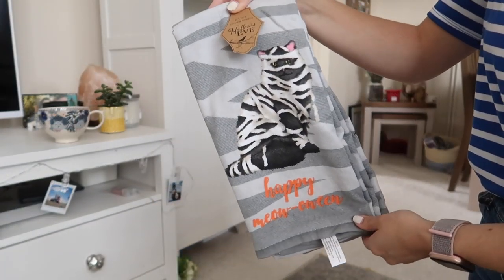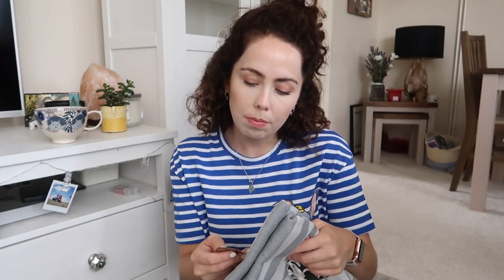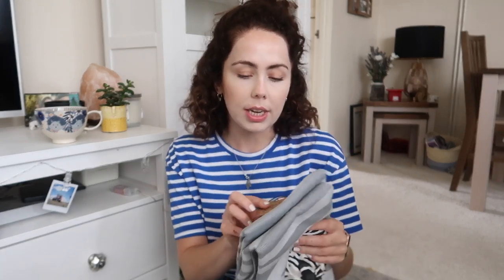Honestly, the tea towels were the highlight of HomeSense for me today. There were so many and they were all hilarious — nearly every single one put a smile on my face. I found these ones that say 'Happy Halloween' and have a black cat dressed as a mummy. As you may know, I'm a cat mama to a black cat and a tabby cat, so I got these in homage to her. They feel like proper towels — really nice quality. These are £5.99 and they're from a brand called Hallows Eve, which I think might be a Halloween home shop.